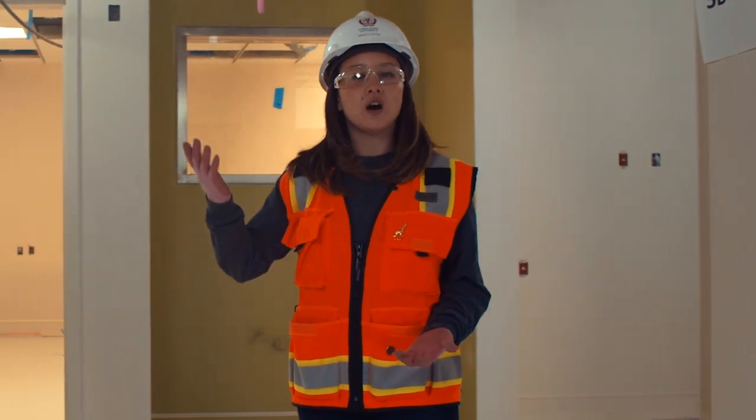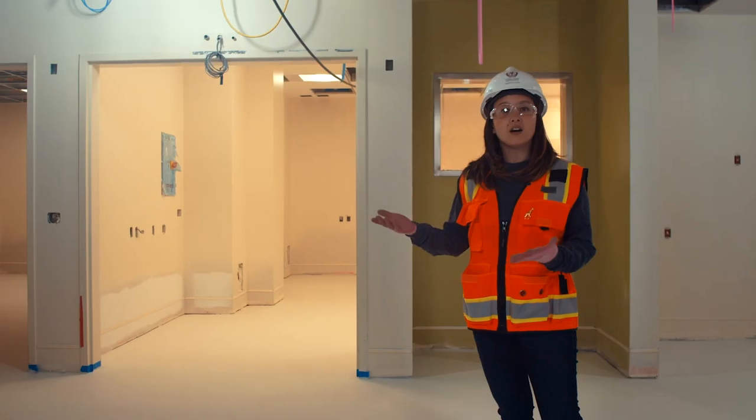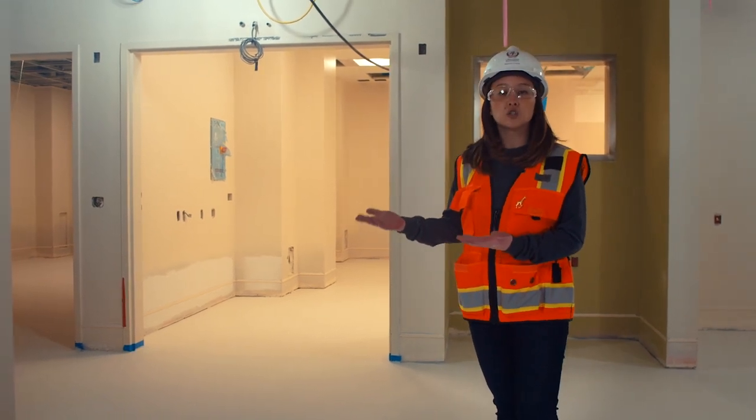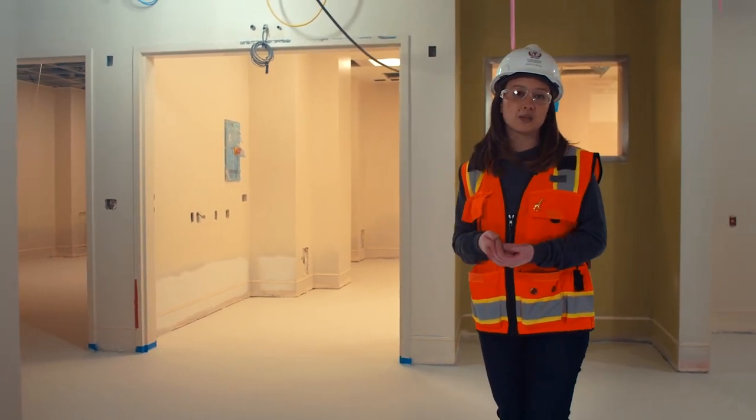Also on the third floor, right next to our ORs and anesthesia, are three endoscopy rooms. These are specially designed for medically complex patients, so two of the rooms feature fluoroscopy imaging equipment.